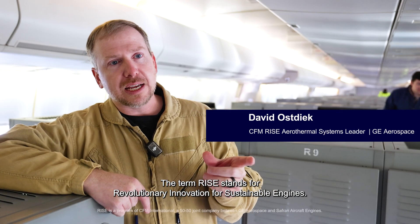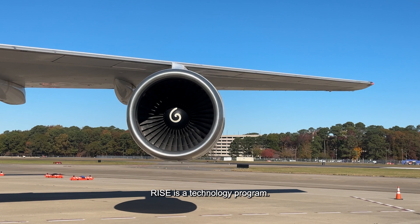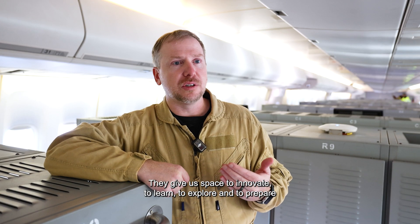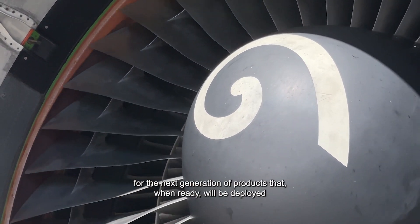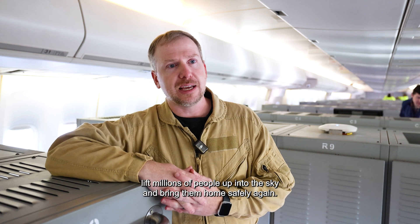The term RISE stands for Revolutionary Innovation for Sustainable Engines. RISE is a technology program. Technology programs are really important — they give us space to innovate, to learn, to explore, and to prepare for the next generation of products that, when ready, will be deployed into the fleet with millions of people up into the sky and bring them home safely again.